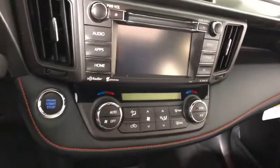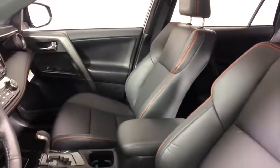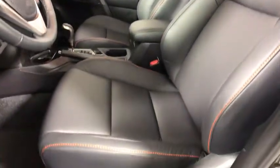Here are some of this vehicle's great options: traction control, leather wrapped steering wheel, dual airbags, power steering, alloy wheels, four-wheel disc brakes, heated front seats.